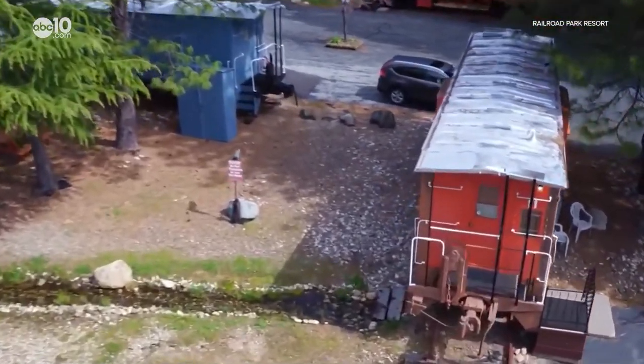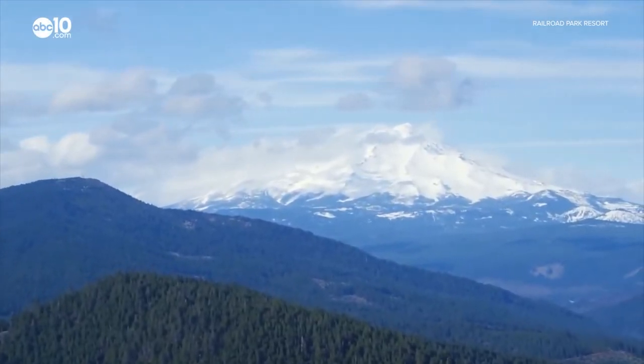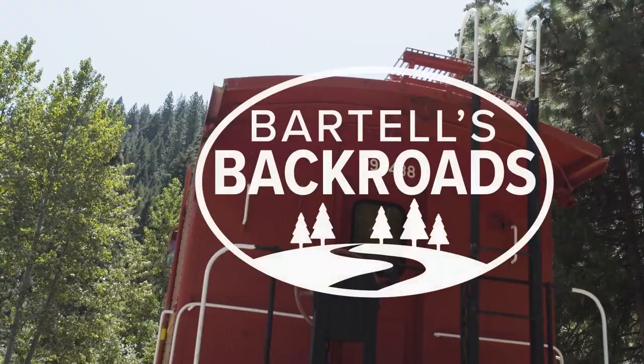Whether you foam at the mouth at the first sight of trains or you just want to enjoy a unique lodging experience, the Railroad Park Resort has it all, including a great view. From the Railroad Park Resort in Dunsmuir, I'm John Bartel. Hope to see you on the back road.